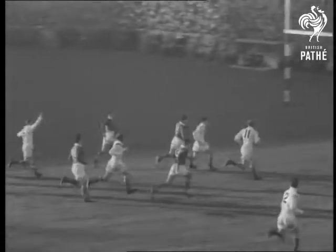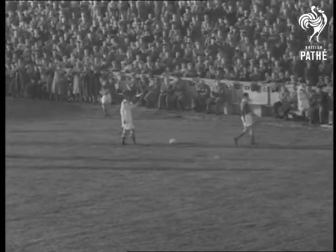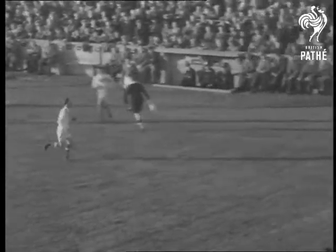Pawsey's got the ball. He's going through the Welsh defence to give England their second try. Ledgaard's conversion makes the score England 8, Wales nil.